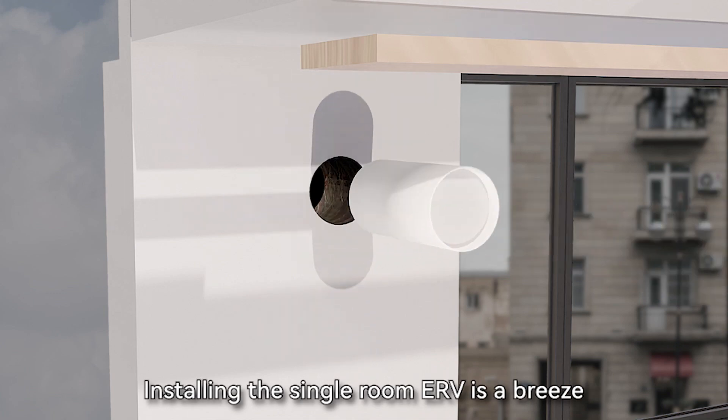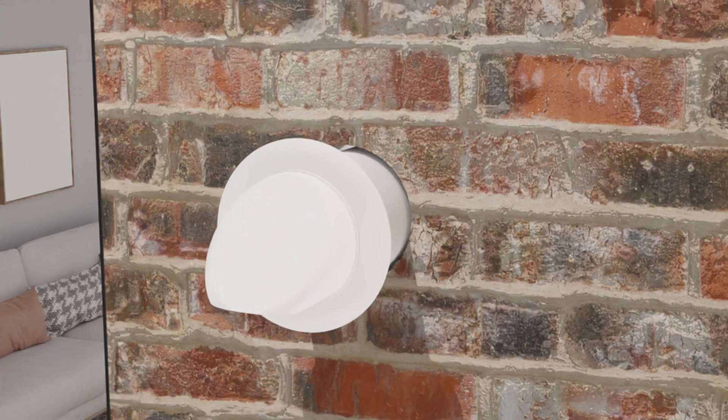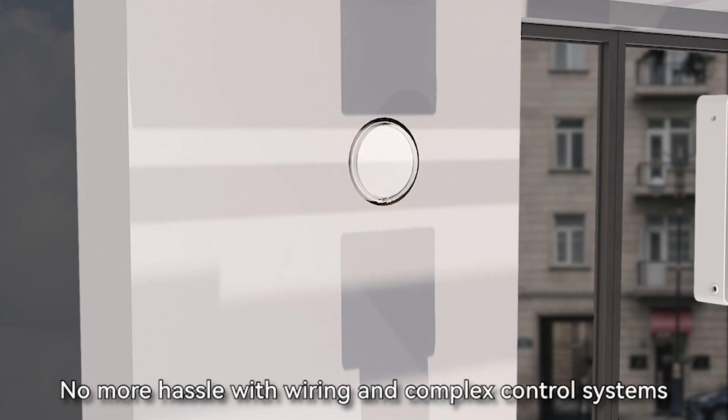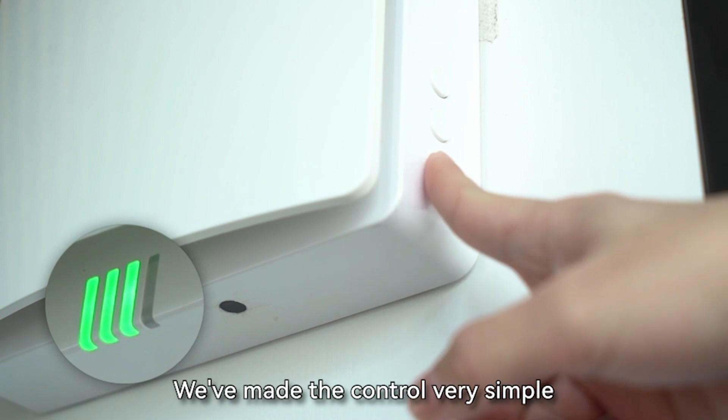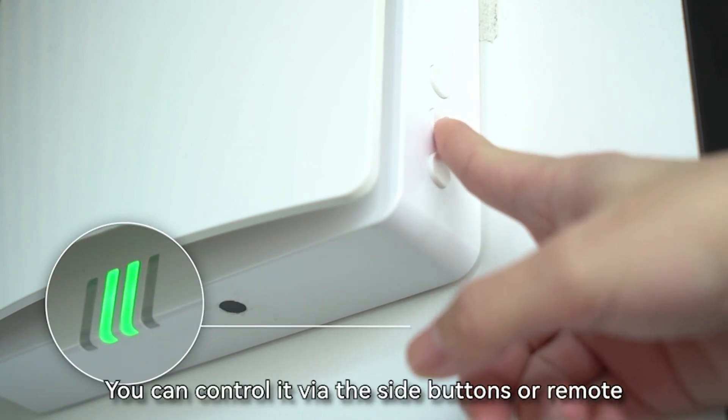Installing the single-room ERV is a breeze. Whether you're renovating or enhancing your existing home, no more hassle with wiring and complex control systems. We've made the control very simple — you can control it via the side buttons or remote.